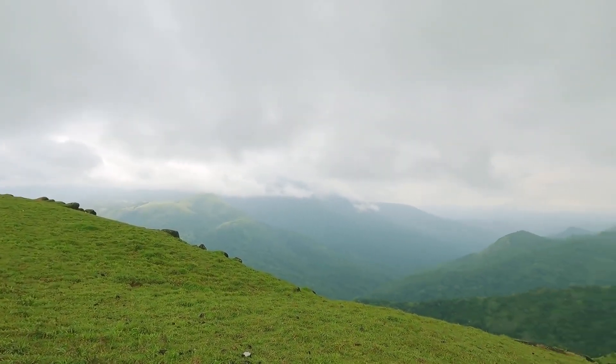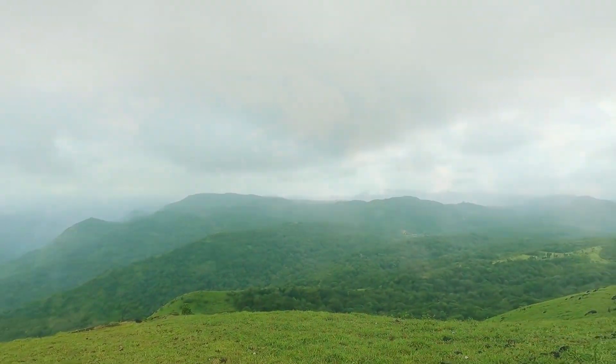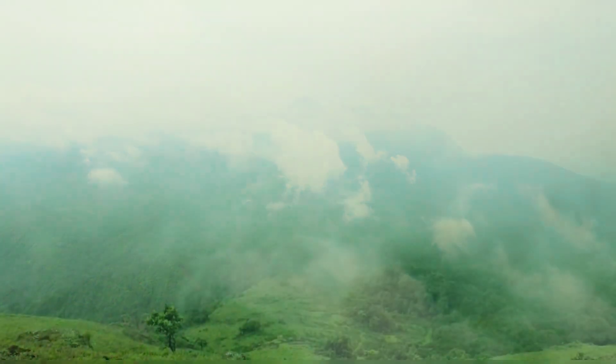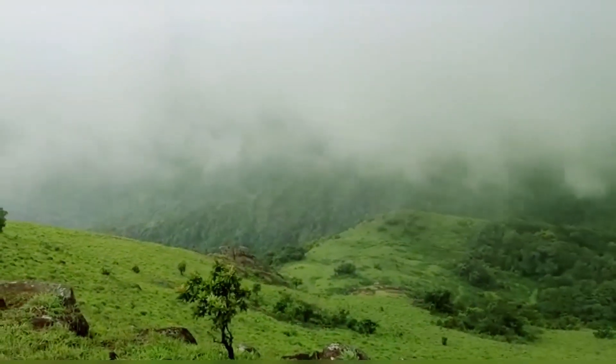You can see the beautiful landscape of the Western Ghats, surrounded by mountains and lush rainforests. Clouds also make it a perfect scenery. It is just heaven on earth — unspoiled and virgin.